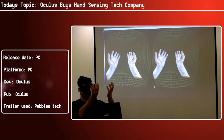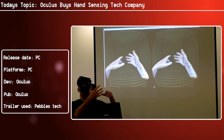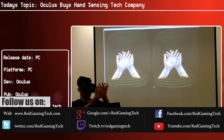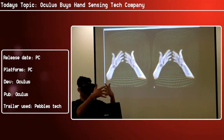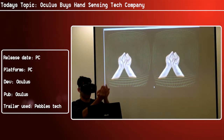Hello and welcome once more to Red Gaming Tech. My name is Amata, today is the 16th of July, and I have some news regarding the Oculus Rift. Oculus have apparently bought another company, this time being Pebbles Interfaces, who are an Israeli company behind some rather impressive 3D hand sensing technology.